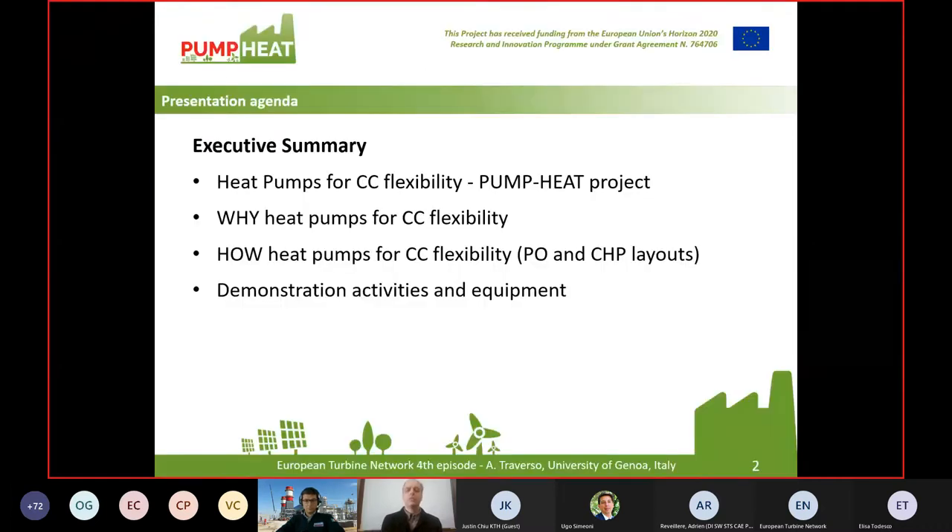I would like to provide an overview of the project as a whole and then try to answer two questions: why heat pumps for flexibility in combined cycles, and how to use heat pumps for combined cycle flexibility — introducing two layouts that will be further detailed by my colleagues. And finally, a quick overview of the ongoing demonstration activities and equipment.